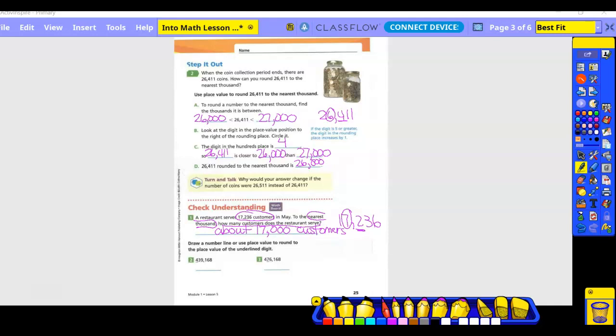Circle the four and underline the three. Is that four going to stay the same or go up to a five? It's going to stay the same because the number behind it is four or lower. So this is going to be estimated to 400,000 — we write whatever is in front of the circle, and in this case there's nothing in front of it, so we write four and fill in all the other place values with zero.